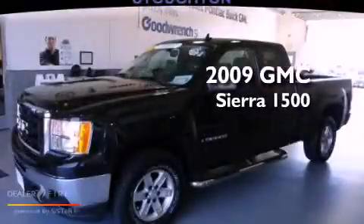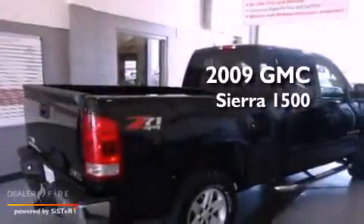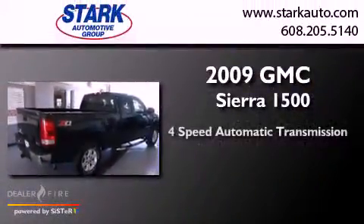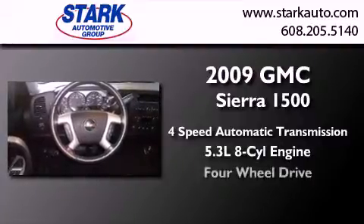This is a certified pre-owned 2009 GMC Sierra 1500. This truck has a four-speed automatic transmission, a 5.3 liter V8, and four-wheel drive.